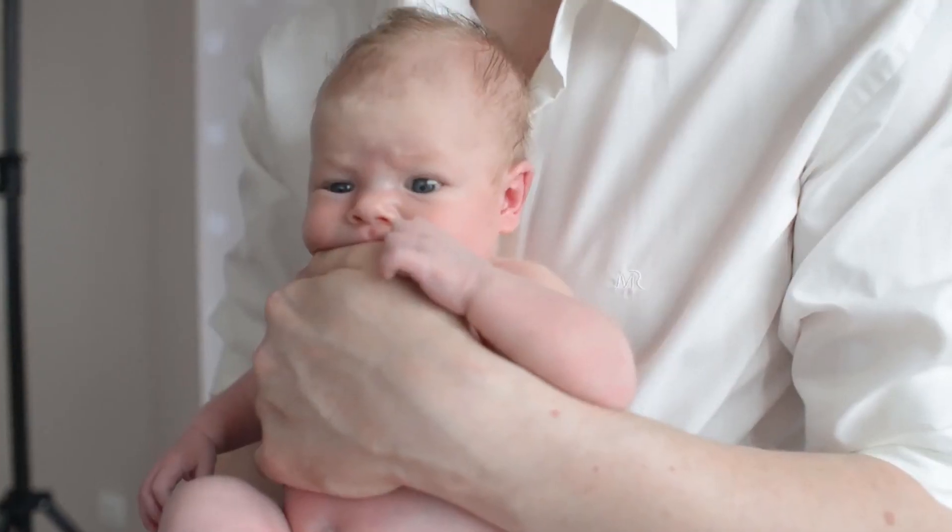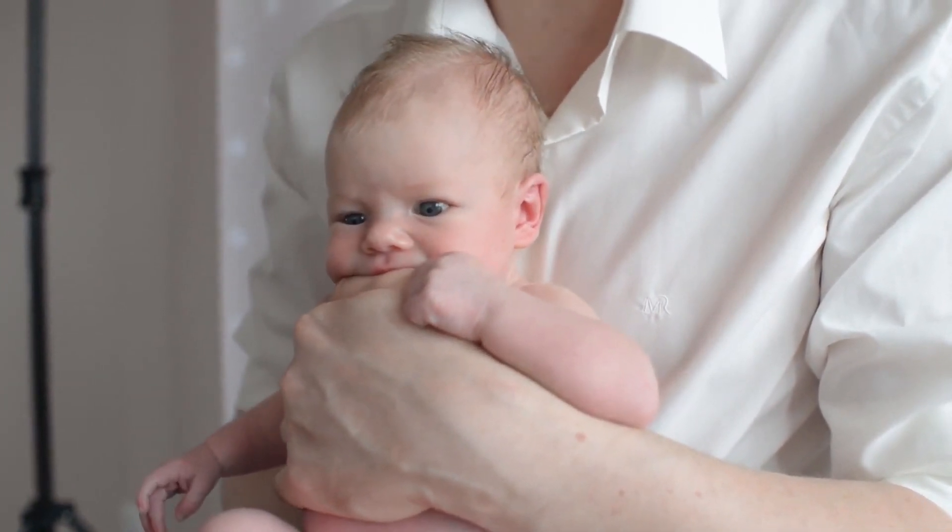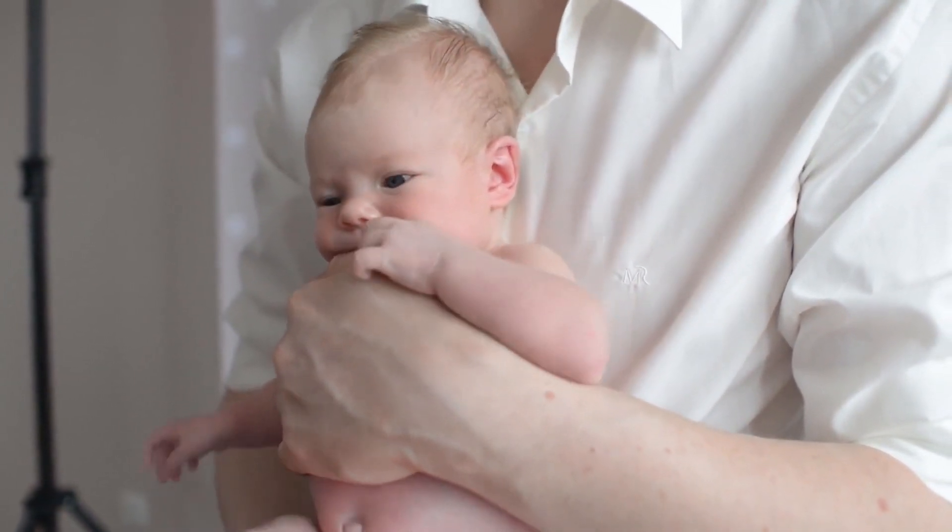Symptoms for real obstruction, compared to more common cases of constipation, are distended abdomen, severe crying, and vomiting.